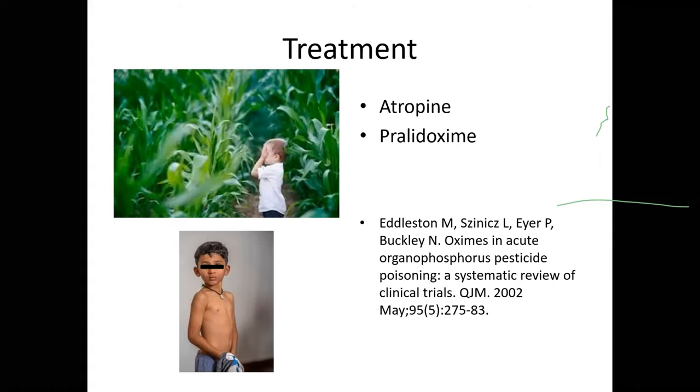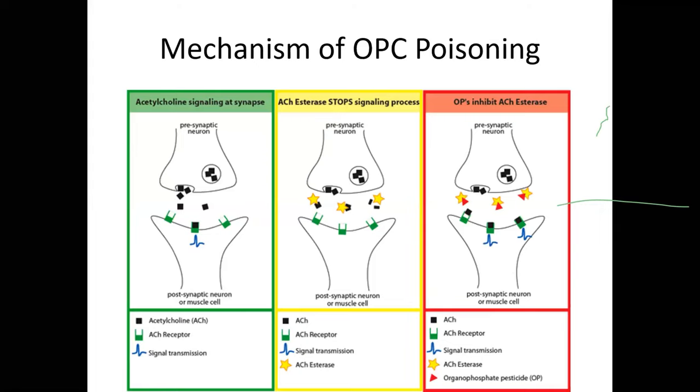The antidotes are atropine and pralidoxime. Atropine is given at 0.05 to 0.1 mg/kg, and the dose is titrated based on pupillary reaction, pupil size, and bronchial secretion. Pralidoxime can also be used, though there are controversies from two RCTs done at CMC in the early 1990s questioning whether pralidoxime is useful or causes more deaths. Based on animal studies and observational data, pralidoxime is still considered useful.